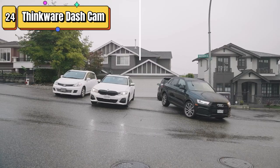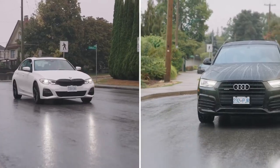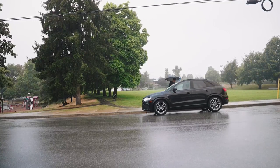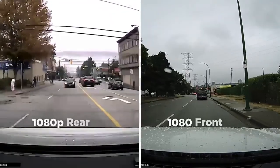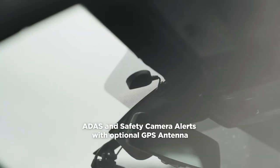Top 24 is a Wi-Fi-enabled dash cam that records full HD video for both the front and rear of your vehicle. It comes with a 32-gigabyte microSD card and offers the option for hardwiring. The dash cam can be accessed and controlled through the Thinkware app via Wi-Fi, and includes safety features like a G-sensor in parking mode.